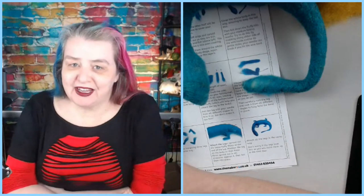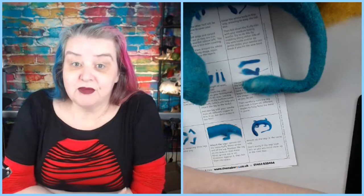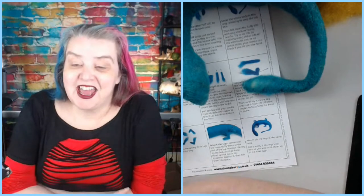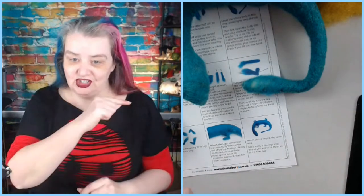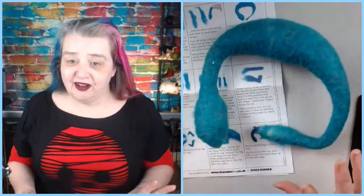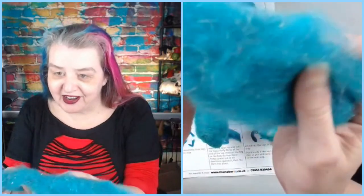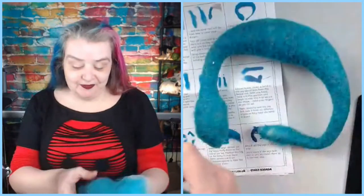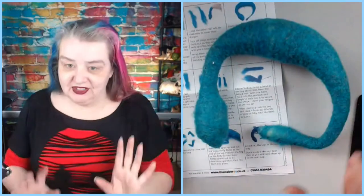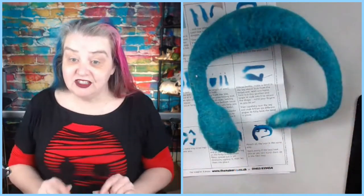Welcome to the day live stream where we do a needle felting project. Right now we're working on the Makers Monthly subscription box from The Makers — this month it's a dragon. You can sort of see him lurking here; this is where we got to last week. I have a bizarre tadpole-type creature covered in a lovely aqua sparkly magical fiber. This is the magic dragon from The Makers, and that's our plan for today — to get a bit more work done on him.